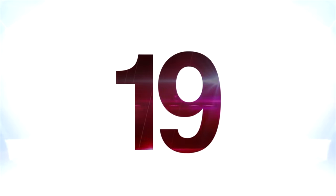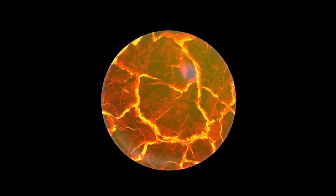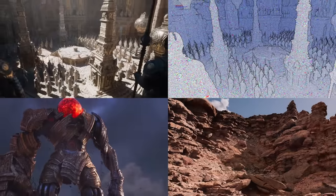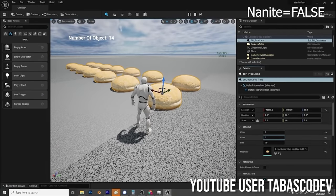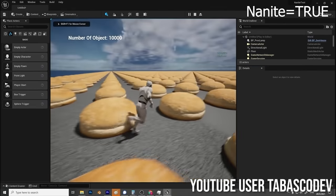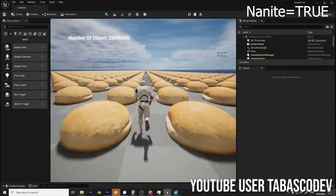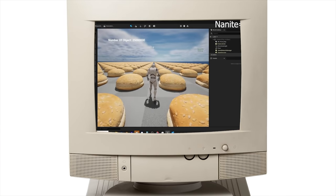At number 19 is a demonstration of a feature called Nanite. It's a means of replicating and implementing surfaces by programming rather than by modeling all of it, and it allows for you to have a lot more on screen at any given time. TabascoDev used Nanite in Unreal Engine 5 to put 25 million hamburgers onto the screen on a low-end PC, just to demonstrate how incredible this is. Considering it's a low-end PC with a frankly stupid amount of hamburgers on screen and that it's not chugging along is extremely impressive.